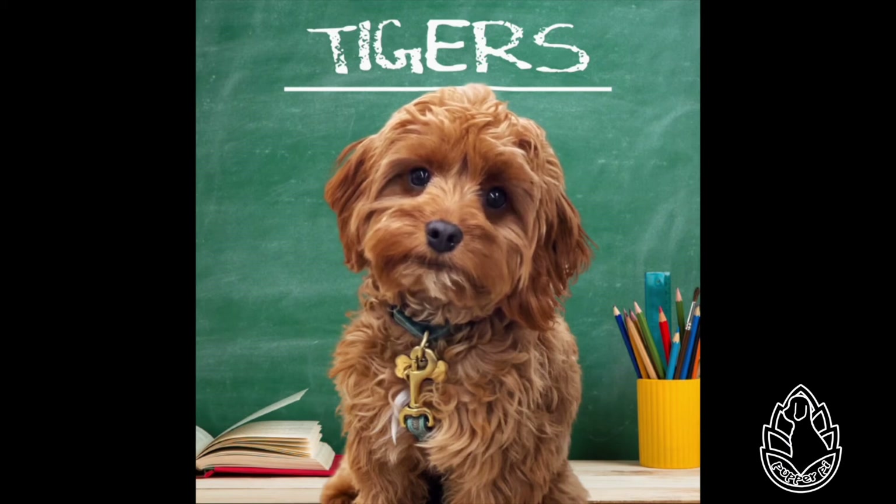Diet. Tigers eat many types of prey, mostly other large mammals. Some examples are deer, monkeys, wild rabbits, wild pigs, tapirs, buffalo, and other animals found in Asia. All tigers are meat eaters. Some tigers may eat up to 50 pounds of meat a day. My daddy is upset if I don't eat a cup of food every day — 50 pounds is a whole lot! Tigers kill their prey by clamping down on the prey's throat and suffocating it.